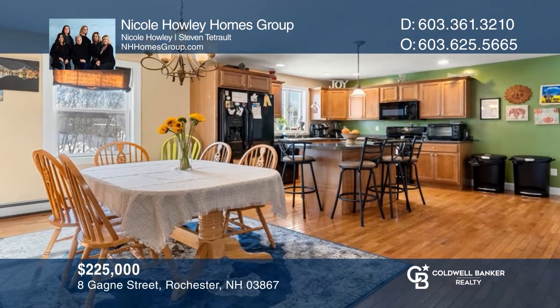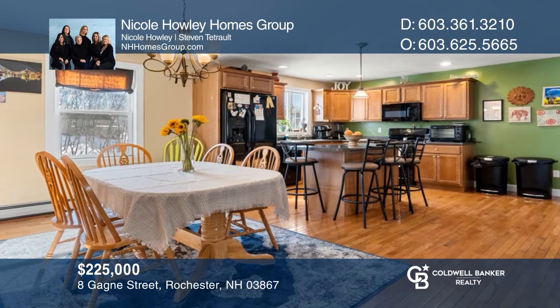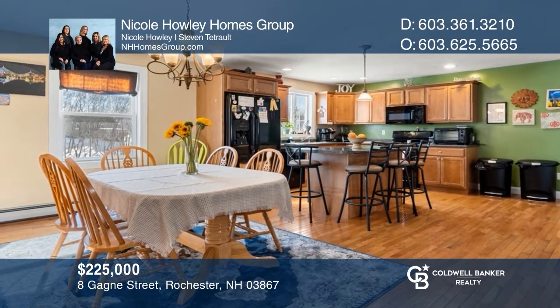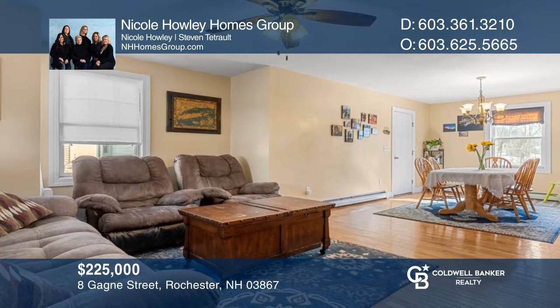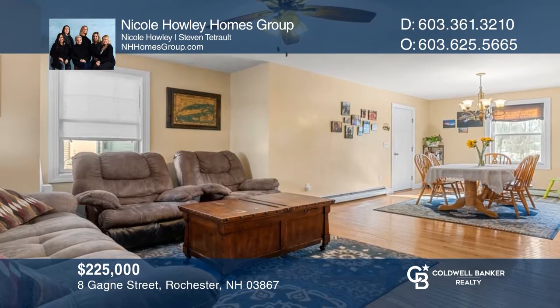This expansive townhouse with river views offers an open concept floor plan with a lovely kitchen and spacious family room. This home won't last long, so schedule a tour with Nicole Holly Homes Group.